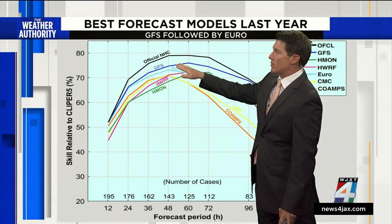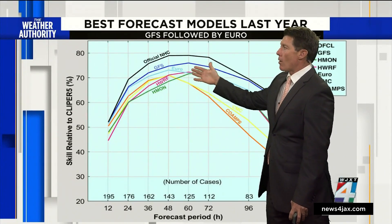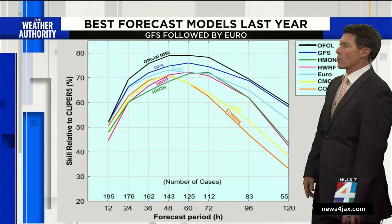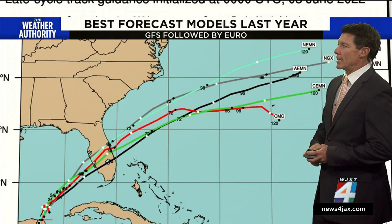This year, the GFS did really well, especially up through day two — 48 hours. And then all of the models kind of went downhill the further out in time. Some of the worst performers were the COAMPS, that's the Navy model, and the CMC, the Canadian model, shown there in yellow.